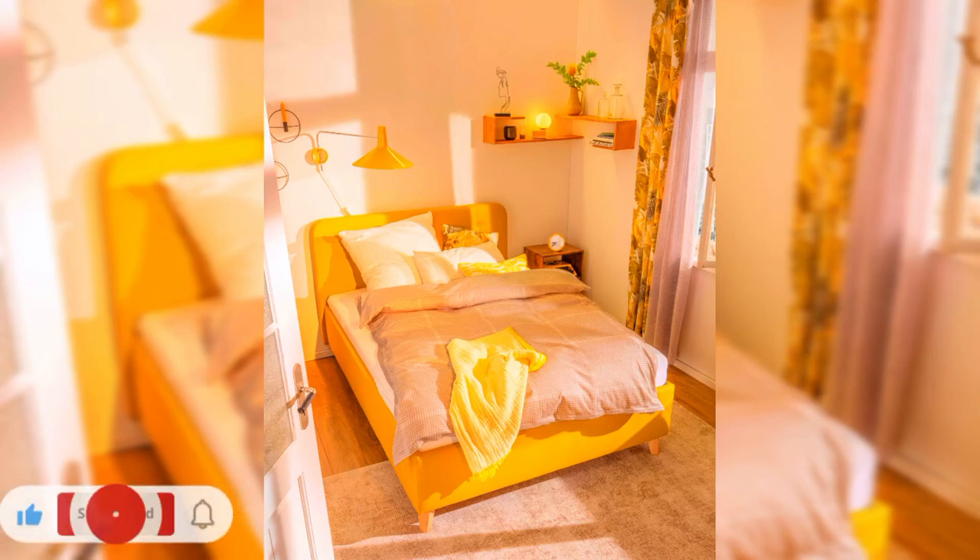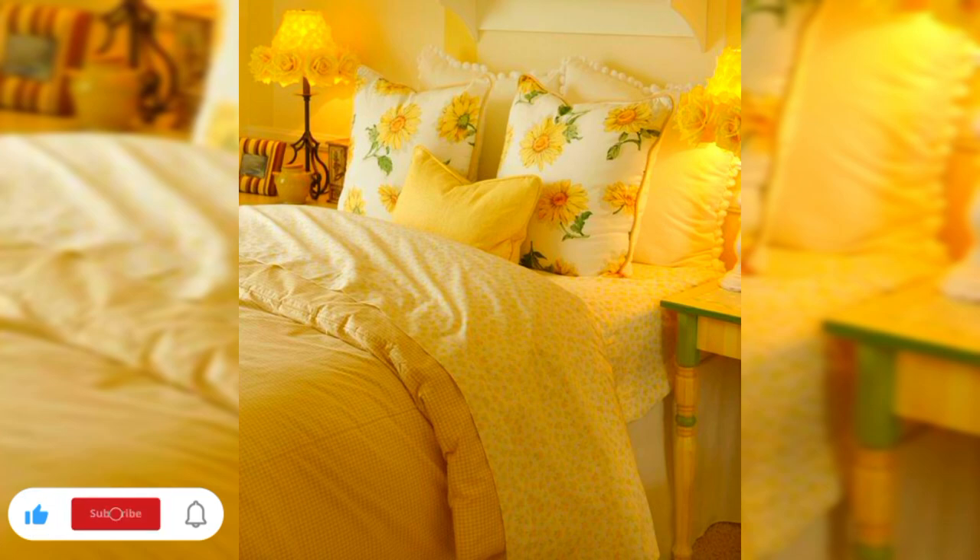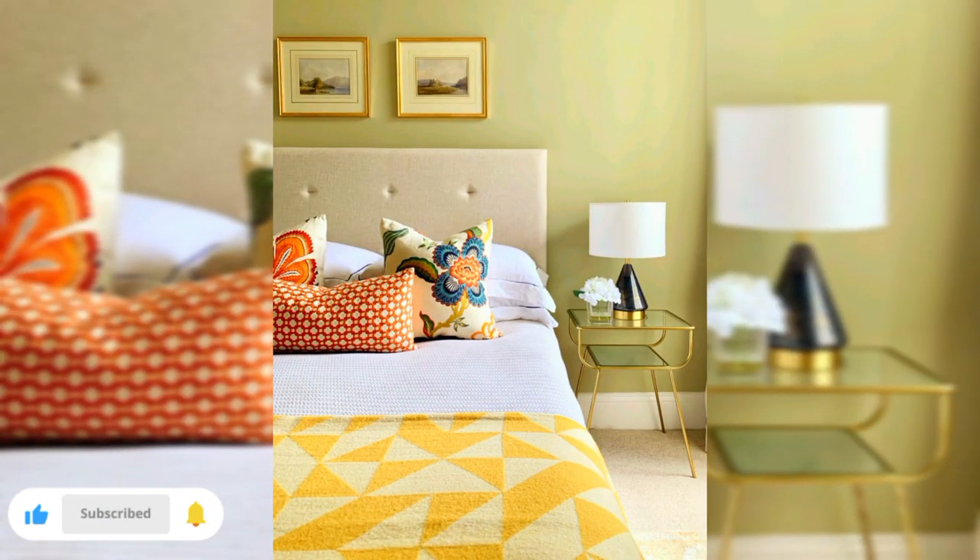Hi viewers, welcome back to my channel, the ultimate destination for all things interior designs and home decor. In today's video, I am diving into the wonderful world of yellow bedroom theme ideas.